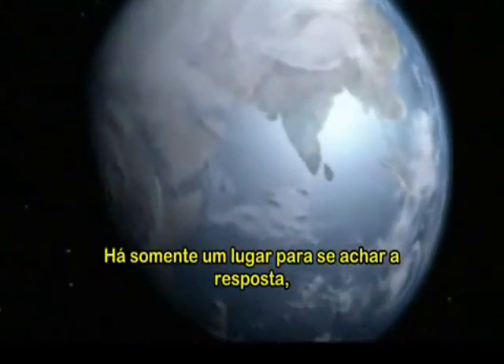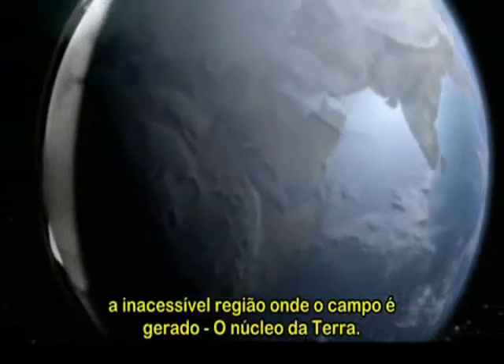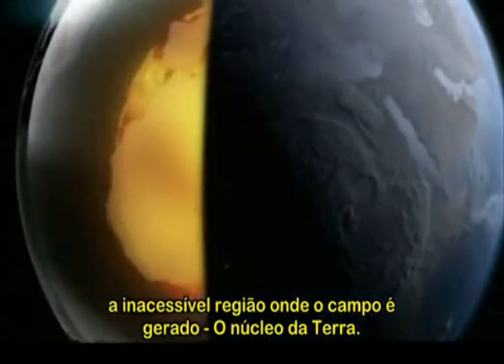Is the Earth going the way of Mars? There's only one place to look for an answer: the inaccessible region where the field is generated — the Earth's core.